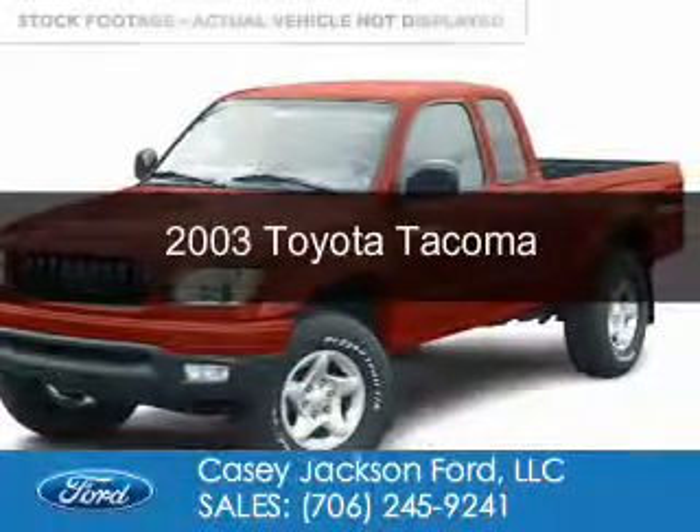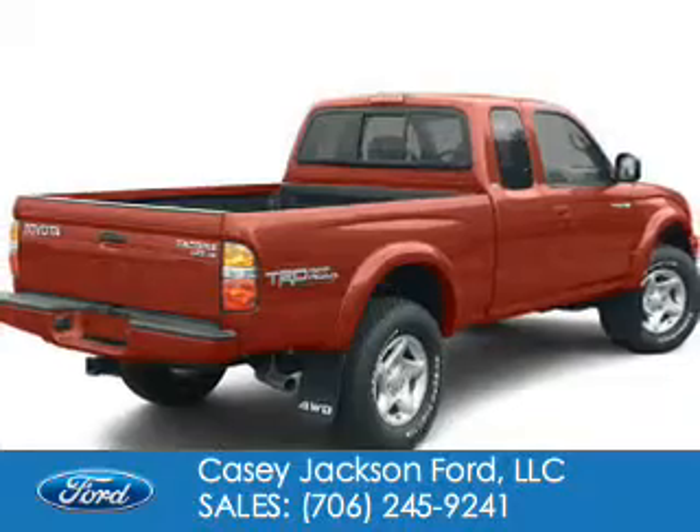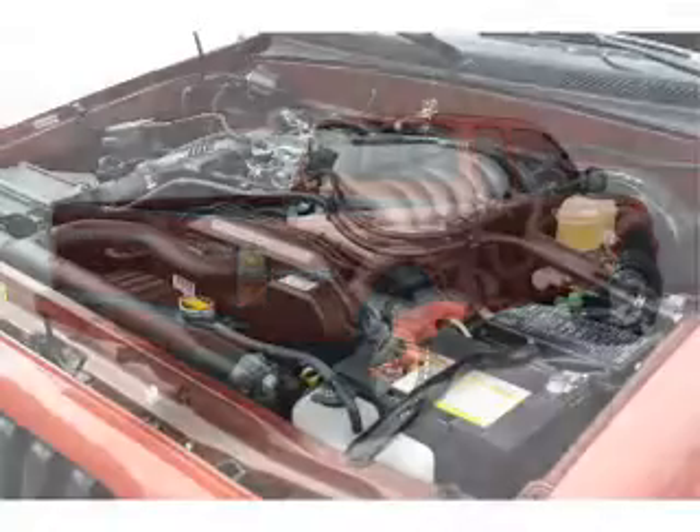This is a used 2003 Toyota Tacoma. It's powered by four-wheel drive, six-cylinder engine, and a five-speed manual transmission.